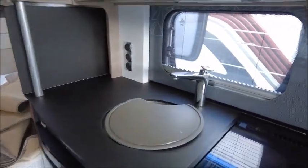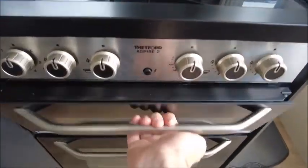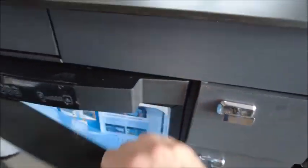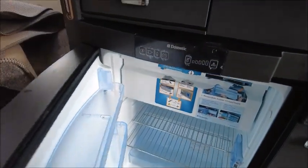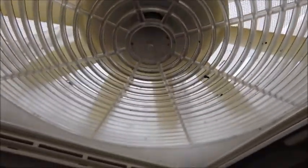Kitchen area — we've got three gas and one electric hob, grill, oven, and a Dometic fridge with a freezer compartment. You've also got a microwave, and there's an omni-vent above us.